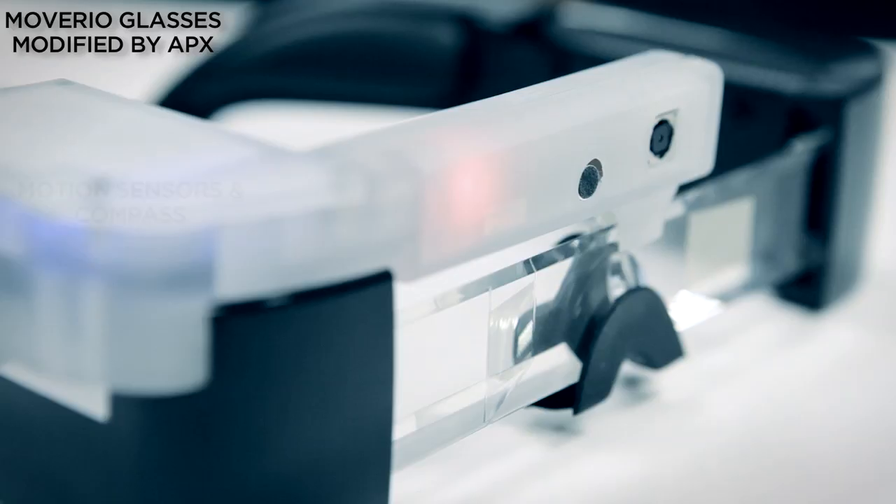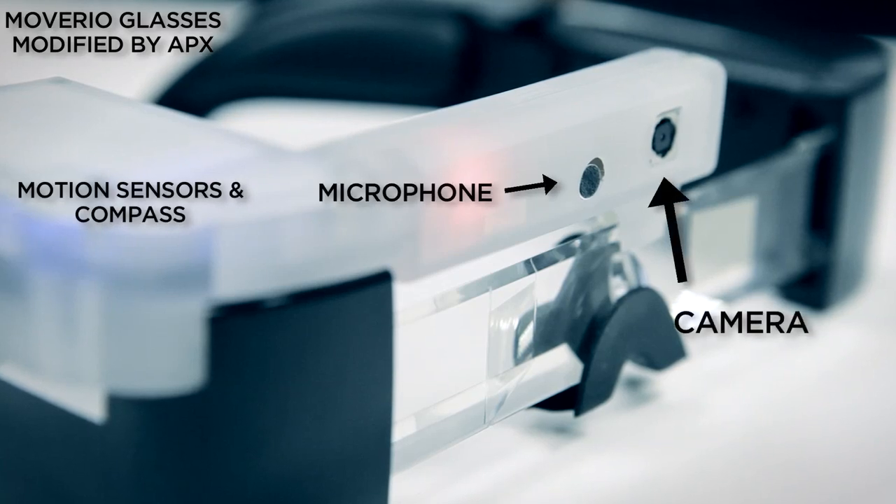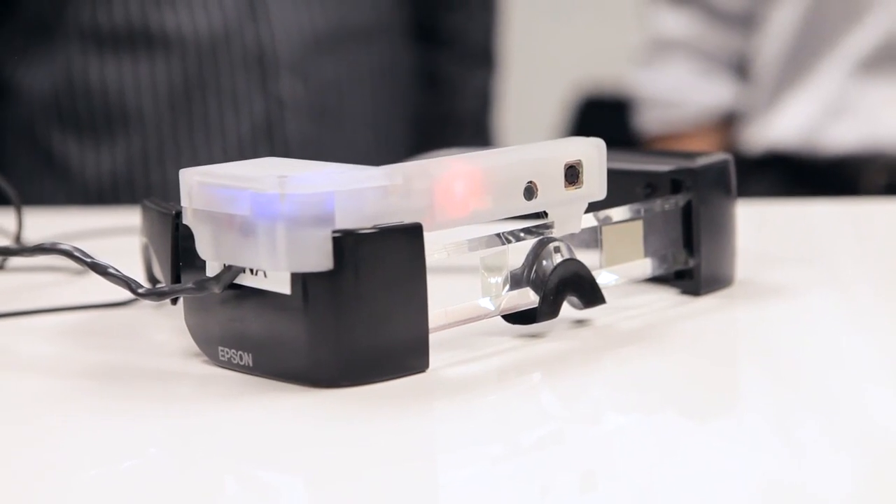Hi, Eric Mizofuka here with the Epson Moverio team. Today we're going to show off some very cool modifications that Apex Labs has made to the Moverio glasses. Apex Labs started by building Terminator Vision for the US military and since then we've built a full software platform for smart glasses.